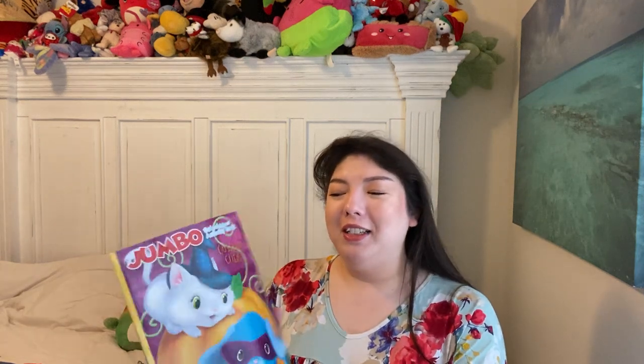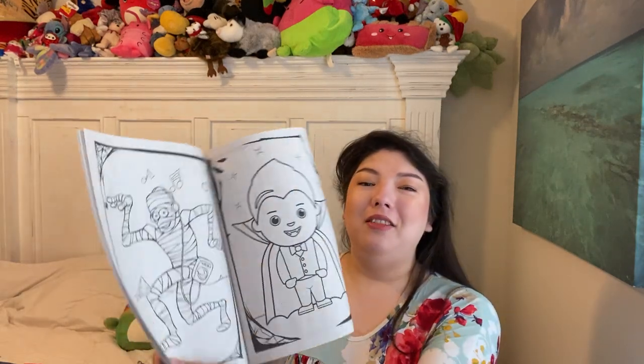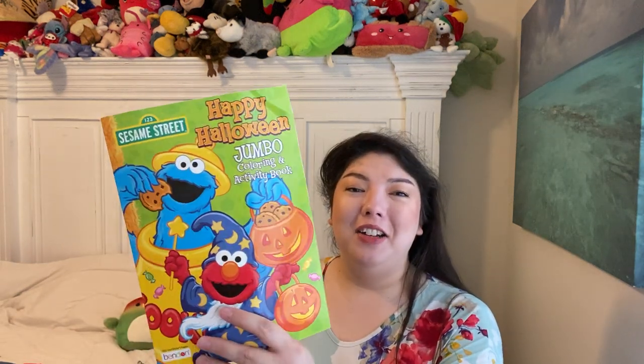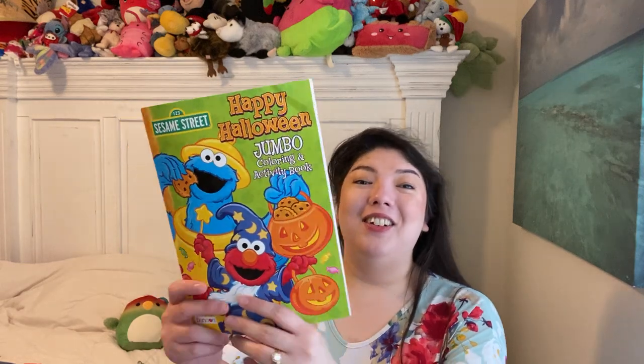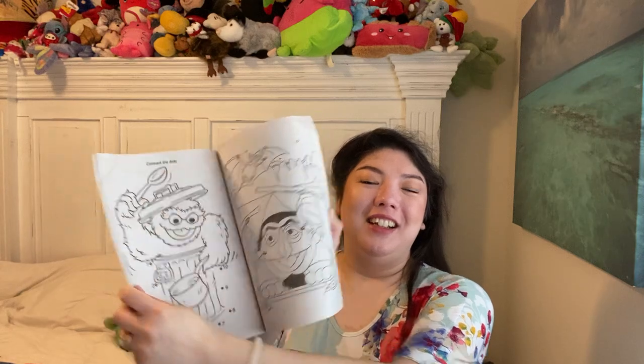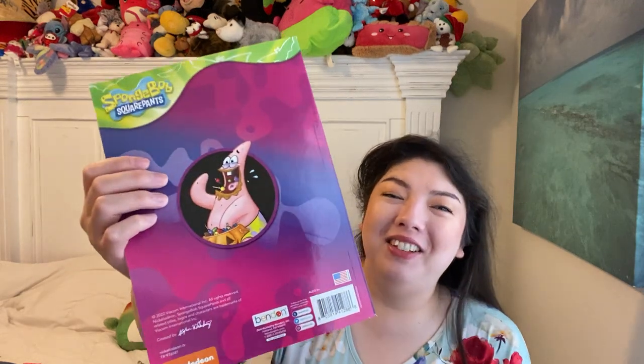Here's another Halloween one — Costume Cuties. You know I love the cat and dog, so I had to get it. Lots of cute little things to color. Halloween and Sesame Street — I love Cookie Monster, he's dressed like a cookie jar, and he's got cookies instead of candy. Then we have Elmo as a wizard. And then we have SpongeBob SquarePants — look at Patrick there on the back, in true Patrick fashion. You get your SpongeBob themed pages. Really fun.